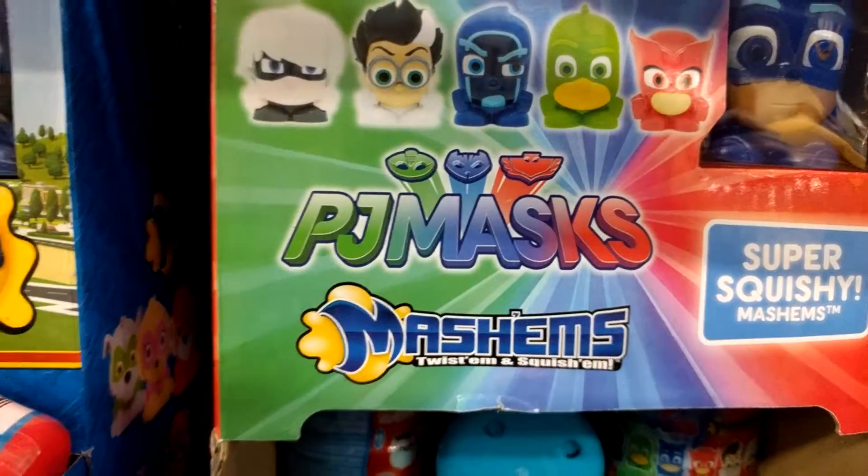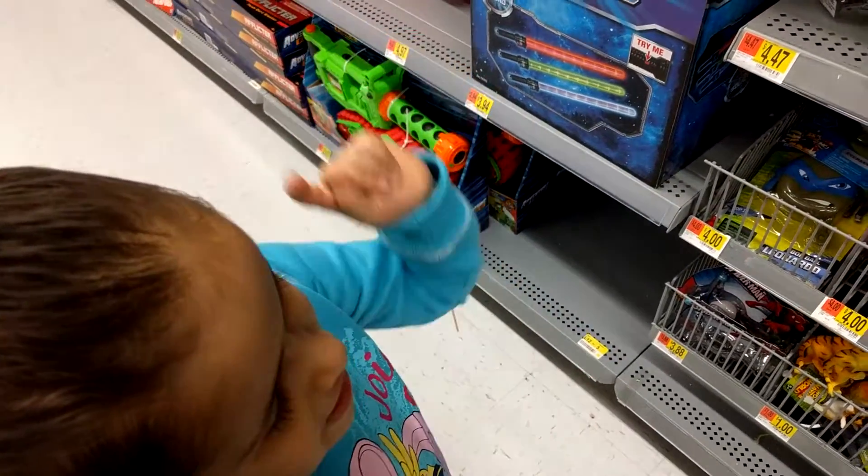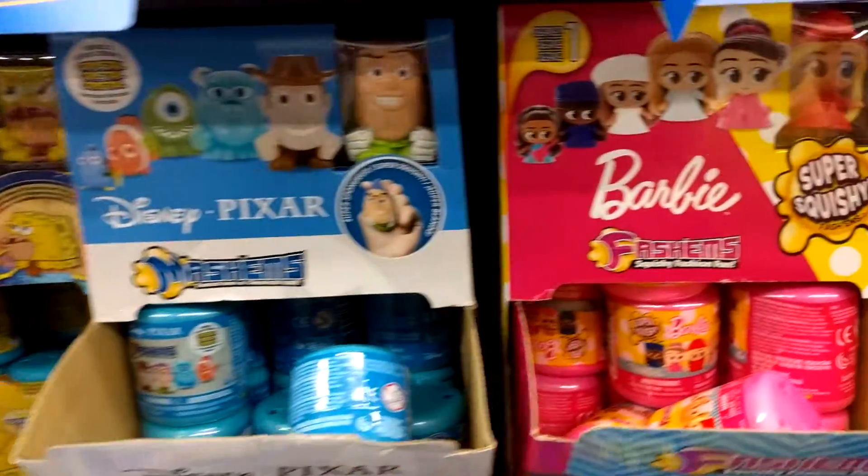Or at Walmart they have PJ Masks Mashems. We were at the other store at the front when we talked about these. There's a My Little Pony kind too. Yeah, they have Barbie too.